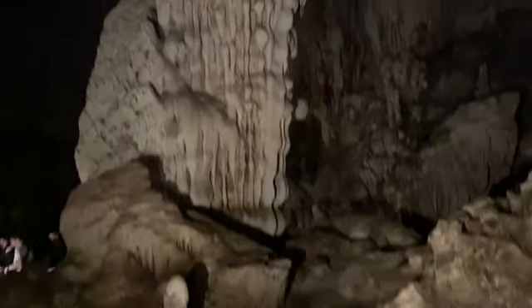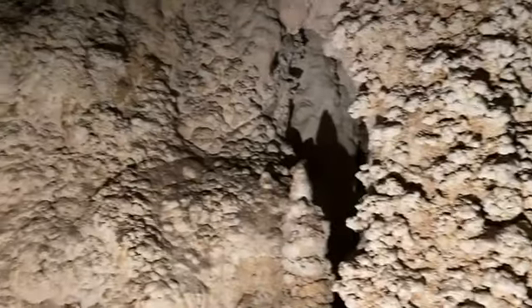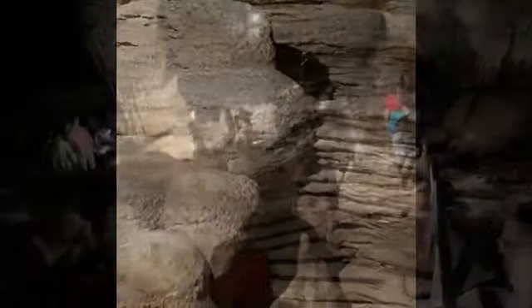Then my guide starts pointing out certain shapes like the columns, stalactites, stalagmites, but certain parts of the cavern are shaped like a turtle, a Buddha, different objects. It's really quite fascinating that that could happen.